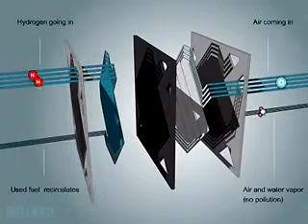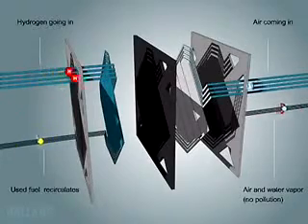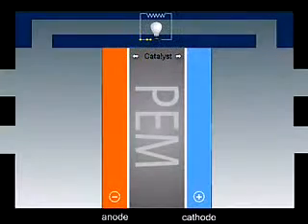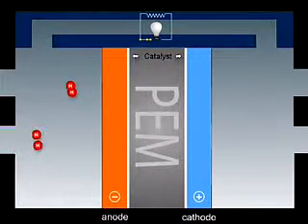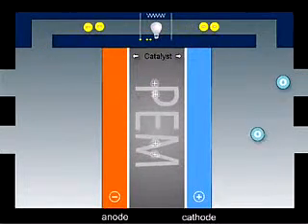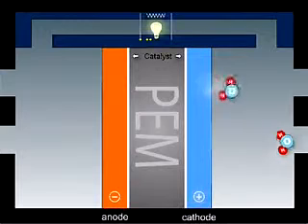Hydrogen from an onboard storage tank and oxygen from air are fed through channels in the plates. Hydrogen flows on one side of the membrane, air on the other. The catalyst splits the hydrogen molecule into protons and electrons. The protons can pass through the membrane; the electrons cannot, and have to pass through an external circuit creating useful electricity.